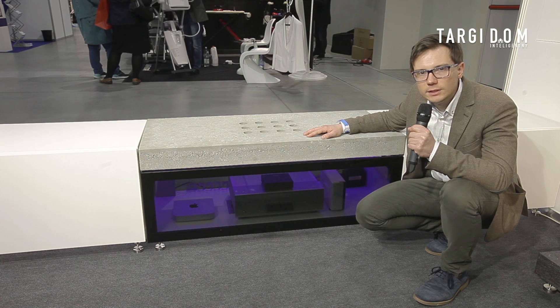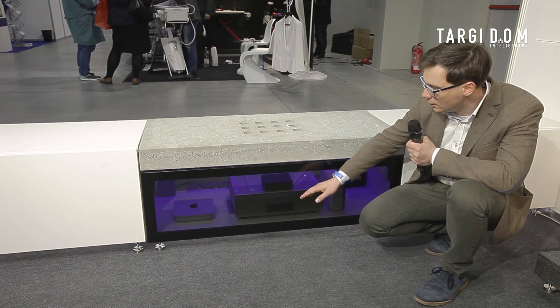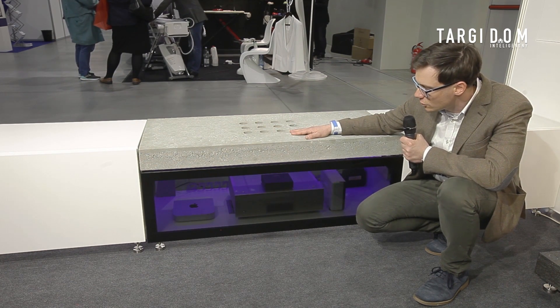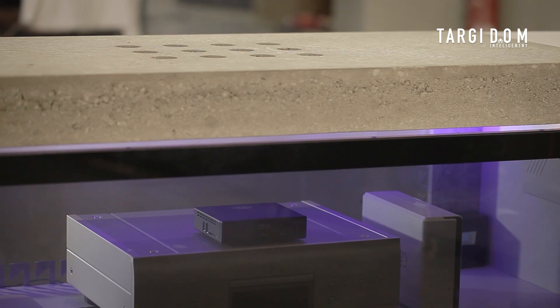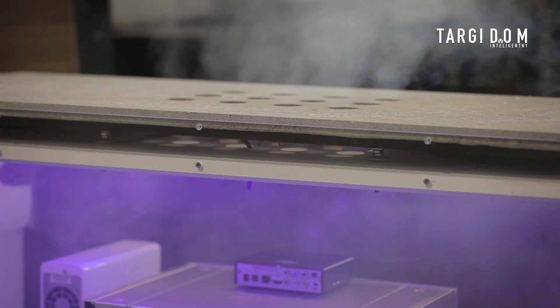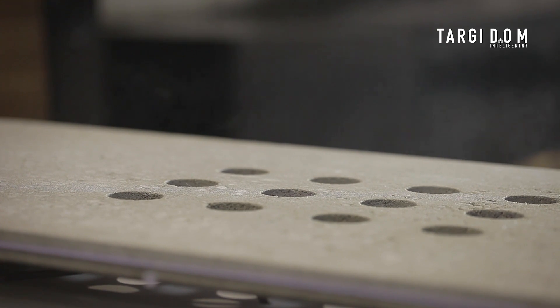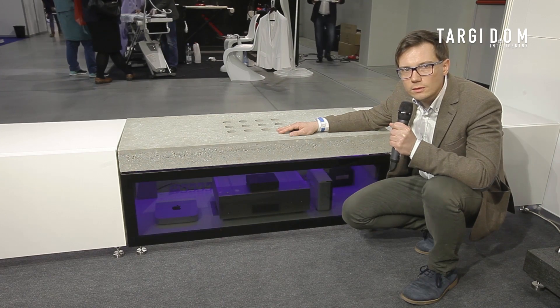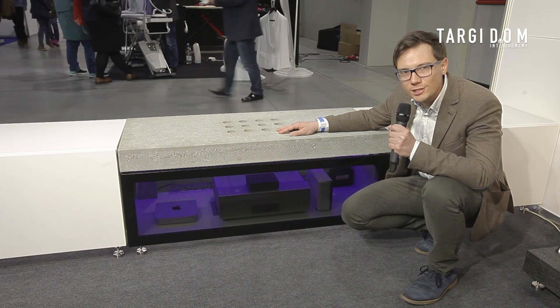The most important feature is our intelligent ventilation system. It is composed of two circuits. The first circuit supplies the air into the cabinet and the second one exhausts the air outside of the cabinet, providing ambient temperature inside. Our equipment remains protected from overheating, and ambient temperature is maintained at all times. In other words, this is the most effective and silent ventilation for the coolest operation.